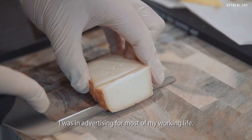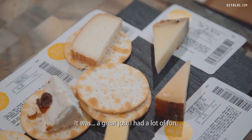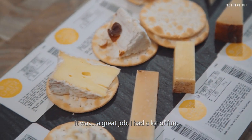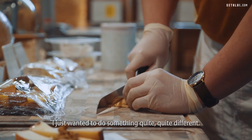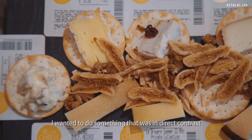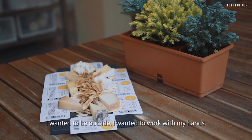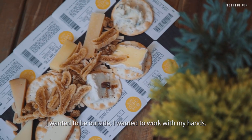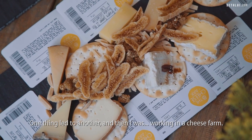I was in advertising for most of my working life. It was a great job. I had a lot of fun. And I was coming up to my tenth year — I just wanted to do something quite different. I wanted to do something in direct contrast to what I'd been doing for ten years. I wanted to be outside, to work with my hands. One thing led to another, and then I was working on a cheese farm.